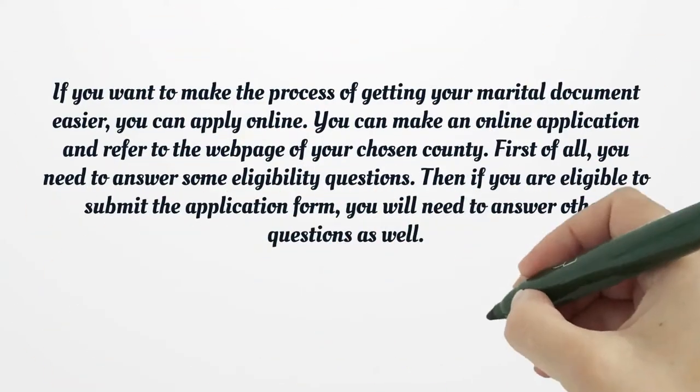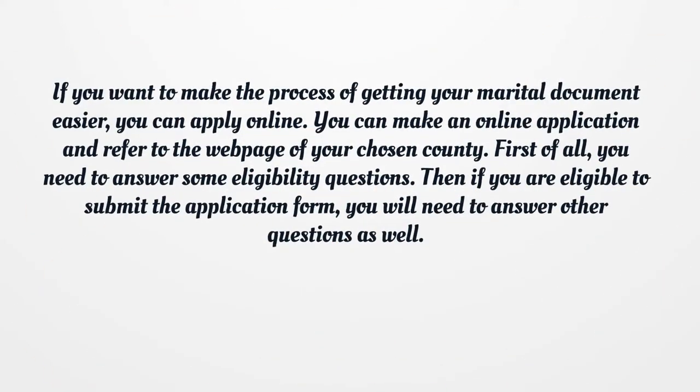If you want to make the process of getting your marital document easier, you can apply online. You can make an online application and refer to the webpage of your chosen county. First of all, you need to answer some eligibility questions. Then if you are eligible to submit the application form, you will need to answer other questions as well.